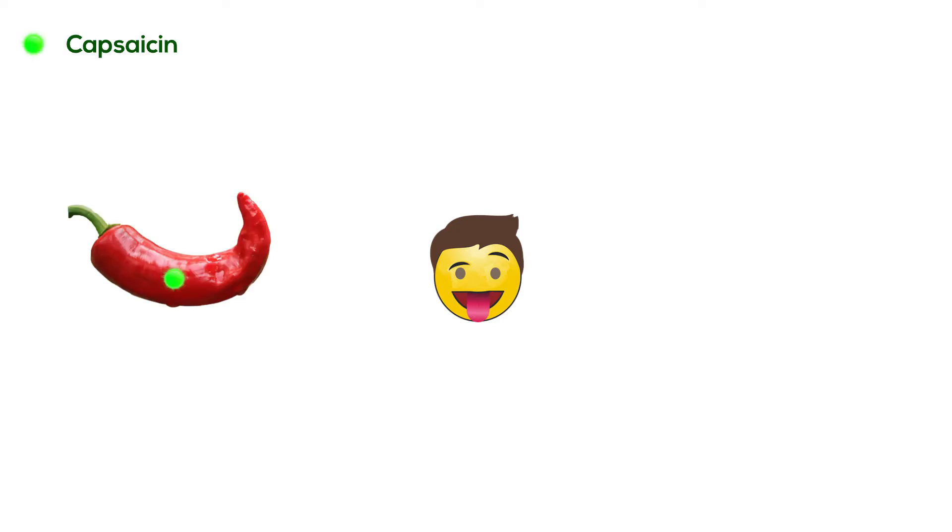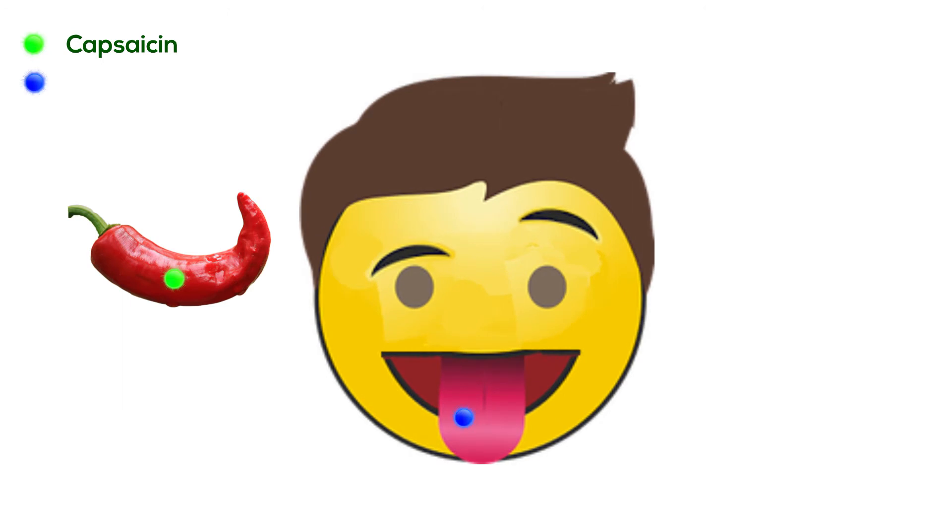Eating spicy food doesn't actually burn your tongue — it is just a neurological response. Spicy food has an active component called capsaicin, which is an irritant that activates the receptors in the skin that normally respond to extreme heat, known as polymodal nociceptors.